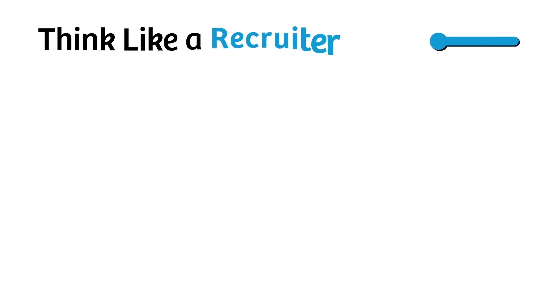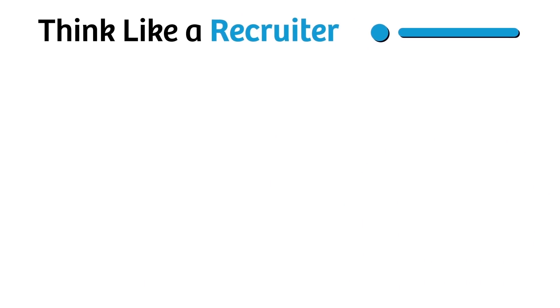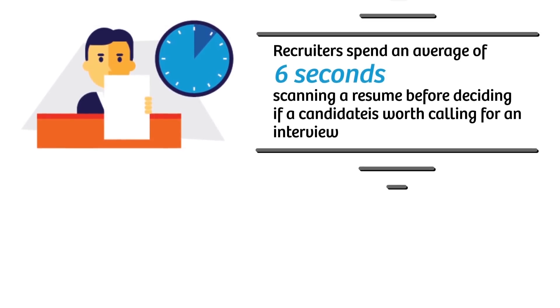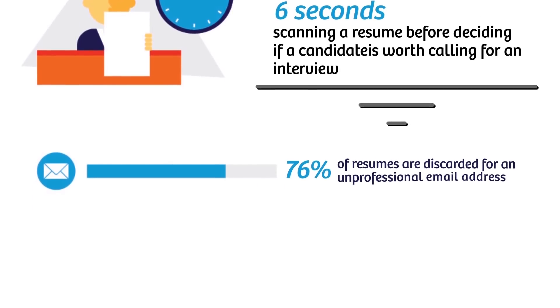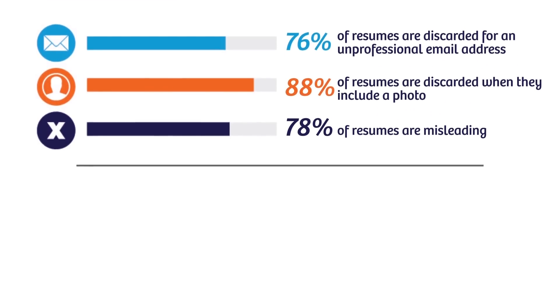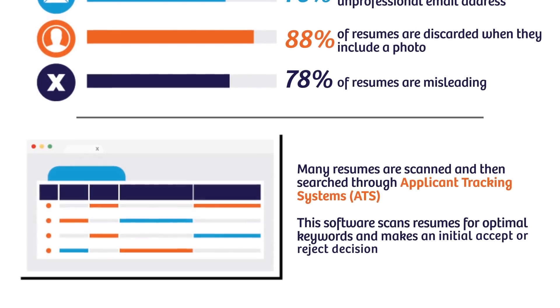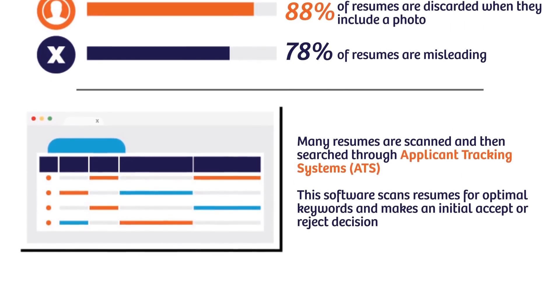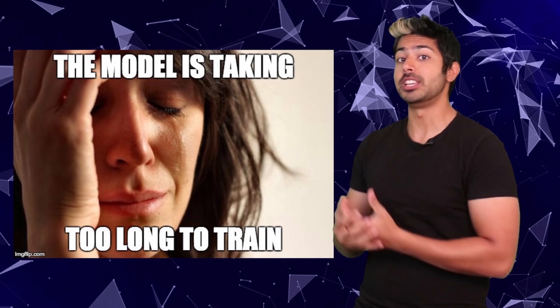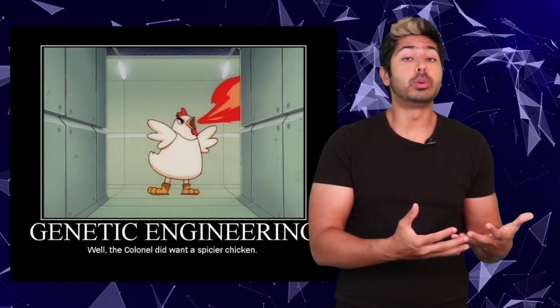If we look at the data on resumes, it's pretty surprising. The average interviewer spends only six seconds scanning a resume, and usually interviewers won't even look at your resume until you walk into the room, because the vast majority of resumes are first screened by automated systems. 58% of resumes have typos, and 75% of all resumes are automatically discarded by these systems. Clearly, having a great resume is the most important part in landing a machine learning position. And once you get that down, you can start focusing on other more advanced tactics to help you stand out from the masses.